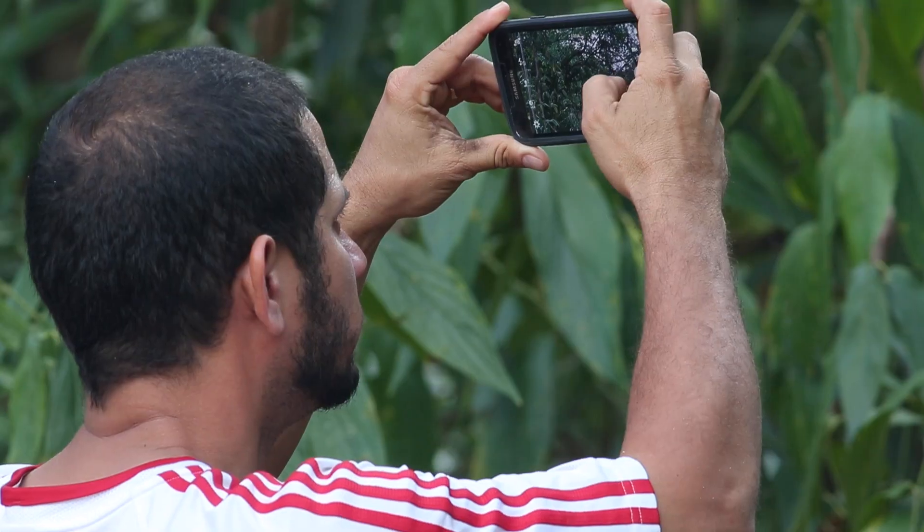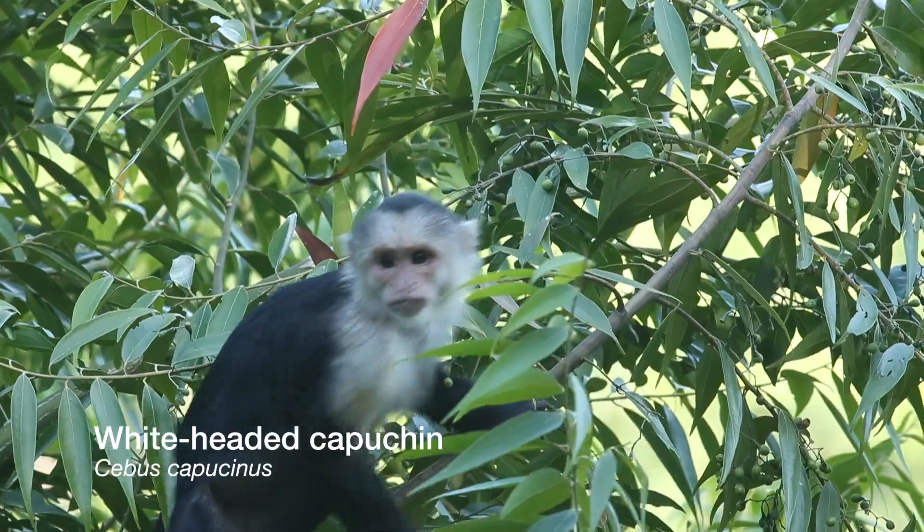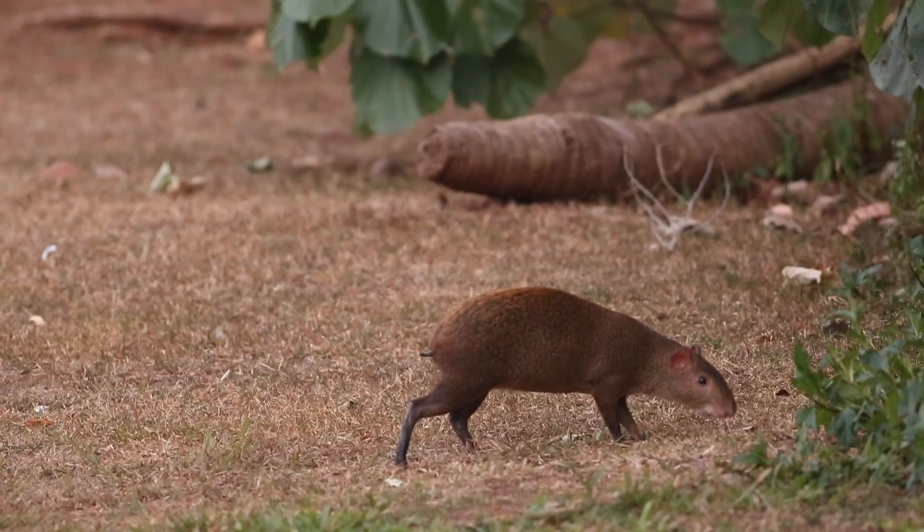On our way back, we encountered a number of endangered animals, including capuchin monkeys. We also saw the endemic Coiba Agouti roaming around our camping area.